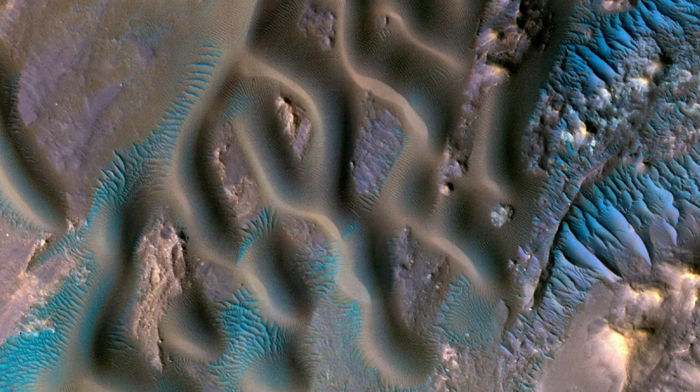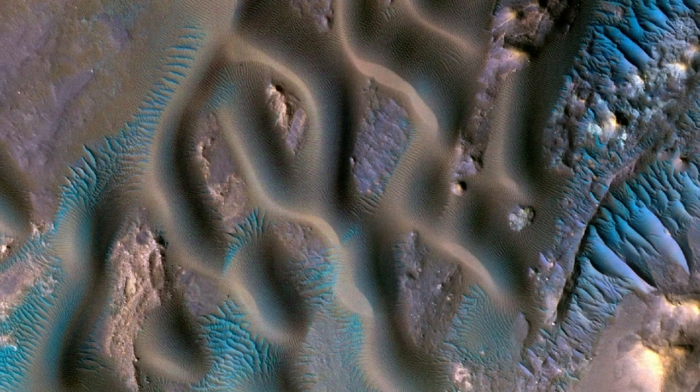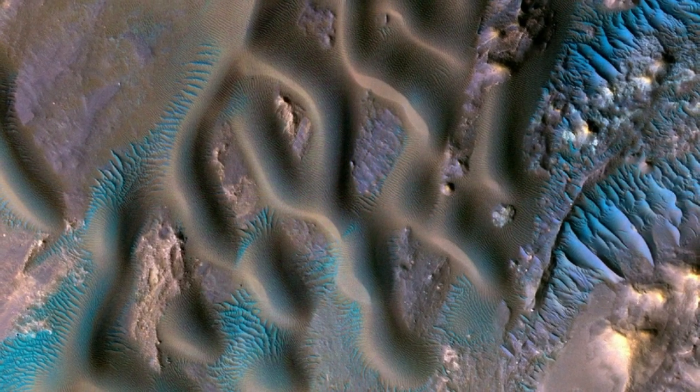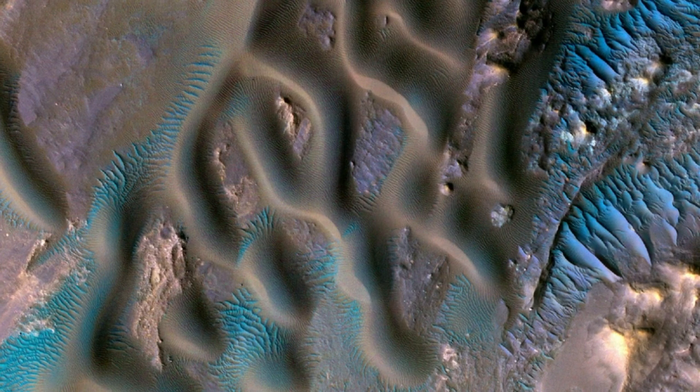These merge into larger mega ripples about 30 feet apart. The larger, brighter formations that are roughly parallel are called transverse Eolian ridges, or TARs. These TARs are covered with very coarse sand. The mega ripples appear blue-green on one side of an enhanced color cutout while the TARs appear brighter blue on the other. This could be because the TARs are actively moving under the force of the wind, clearing away darker dust and making them brighter.